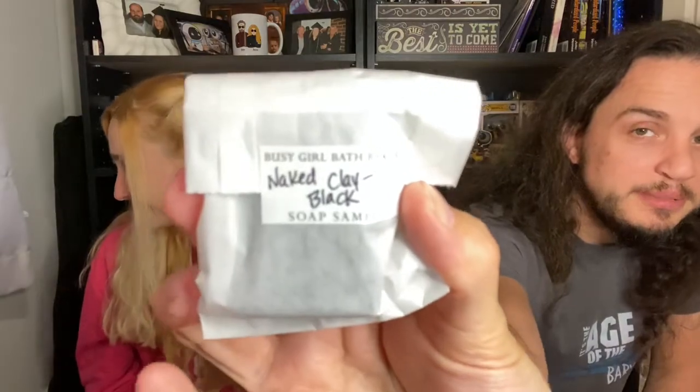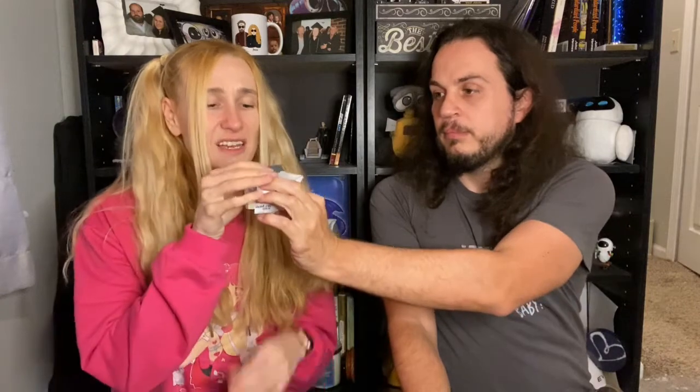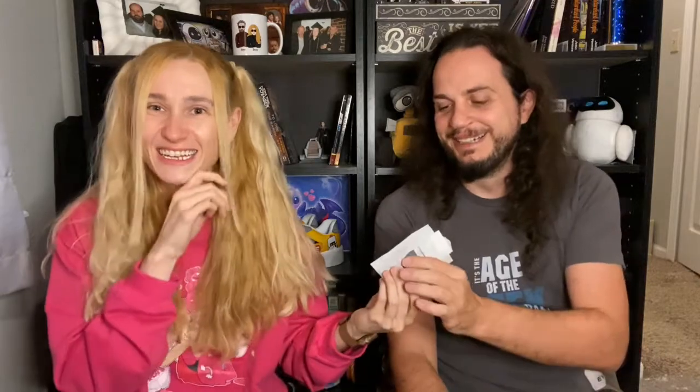My nose might be messed up from the other scent, so ready for the last one? Such a distinctive smell. I don't have a clue what that would smell like, but you guys might — if you know what that smells like, describe it in the comments below. It barely has a scent. It smells like soap — it has no scent. Look at the name: Naked. Yeah, it's unscented. It's a clay soap and it's naked, which means it's unscented. It just smells like soap.